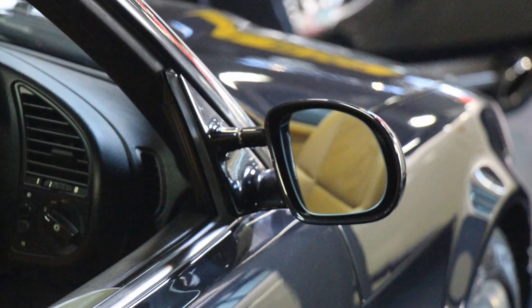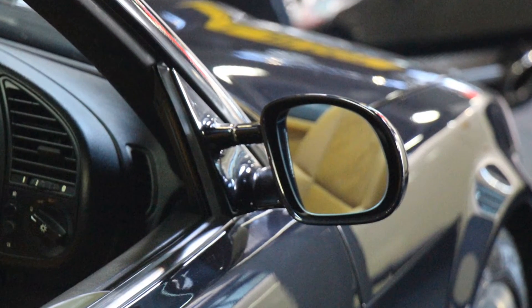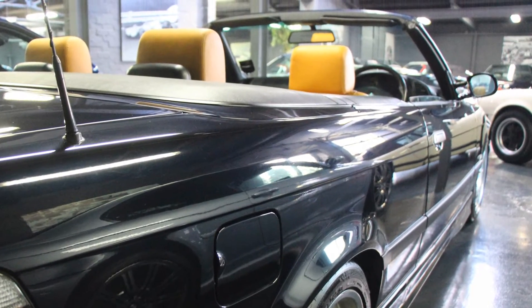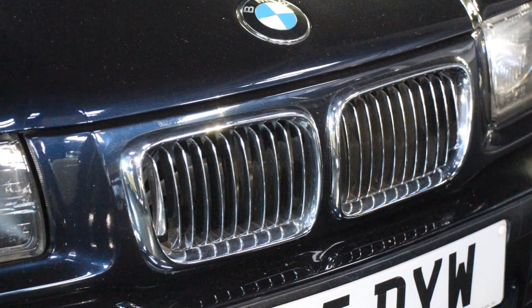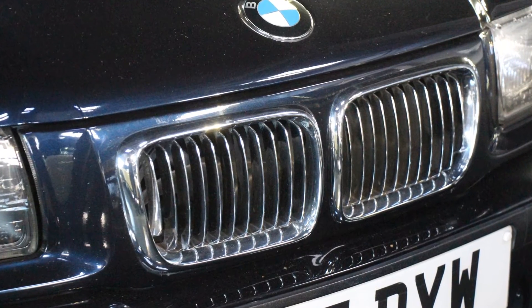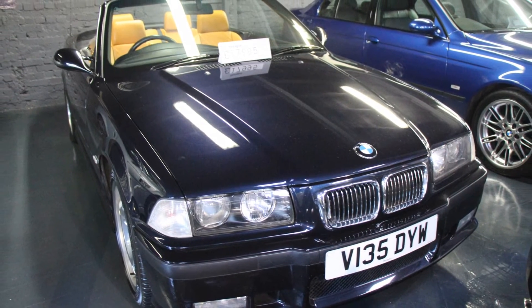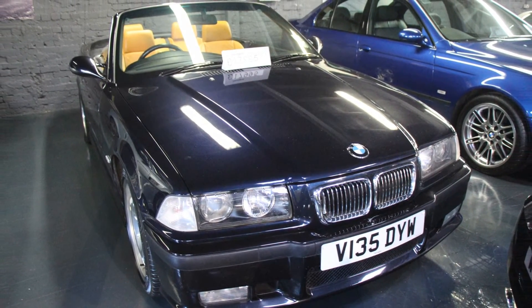The car actually drives very well. It's extremely practical with its four seats. The car is supplied with 12 months warranty, 12 months MOT, full dealer history, and is certainly a modern classic in the making. A very nice car.